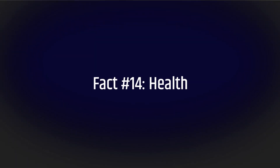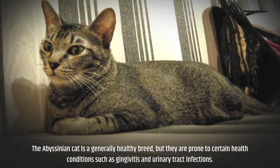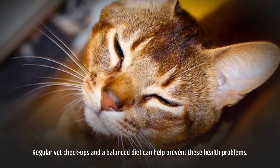Fact number fourteen: health. The Abyssinian cat is a generally healthy breed, but they are prone to certain health conditions such as gingivitis and urinary tract infections. Regular vet checkups and a balanced diet can help prevent these health problems.